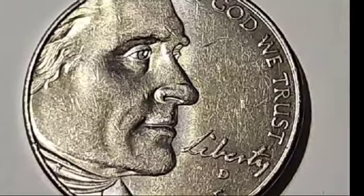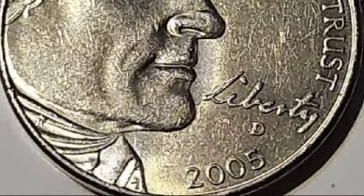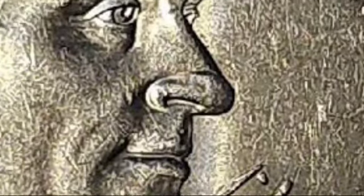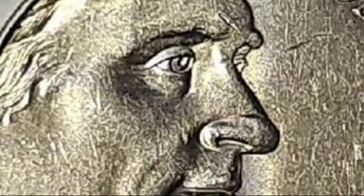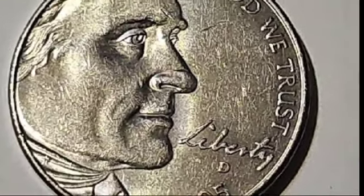In addition to regular mintings, the San Francisco Mint produced a limited number of proof buffalo nickels in 2005, intended specifically for collectors. These proof coins, marked with an S, were not released for circulation but were instead sold in special sets. While their value is generally modest, ranging from $0.25 to $30, higher graded proofs can command more.